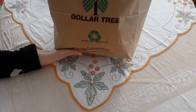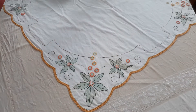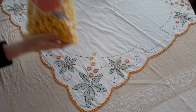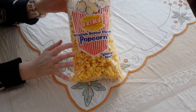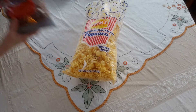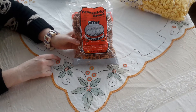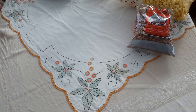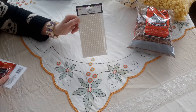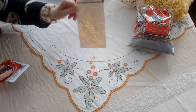I got another Dollar Tree haul and a small thrift haul for you. I keep seeing everybody hauling these so I thought I'd give them a shot. I got some of these pearls that are on sheets. I make little mini purses so I need these little jewels for my projects.